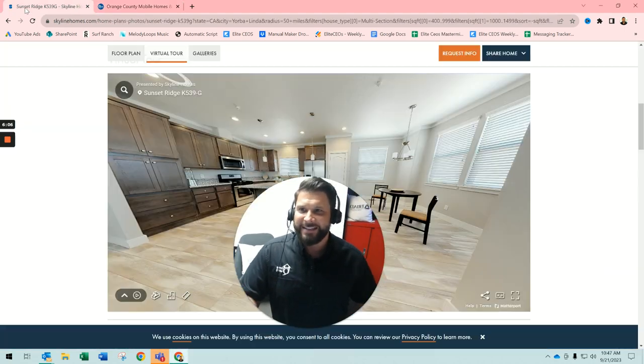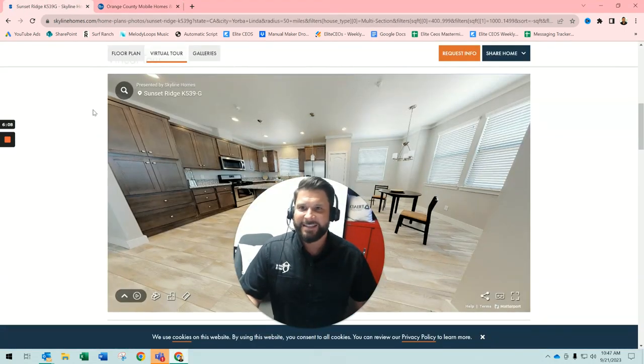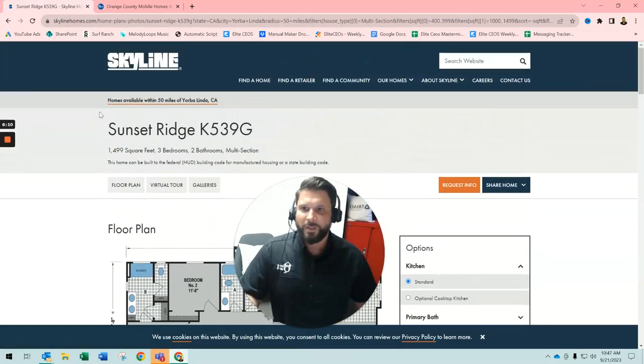Let's go ahead and take a look at this — actually, this is not a Silvercrest. This is a Skyline. Silvercrest is another great manufacturer. This is Skyline's Sunset Ridge K539G. It's just under 1,500 square feet, three bedrooms, two bathrooms. This is a multi-section home, a double wide. We also build single wides and triple wides.